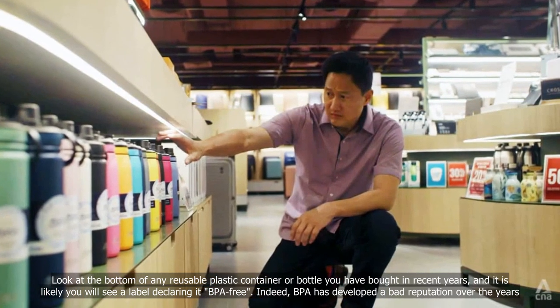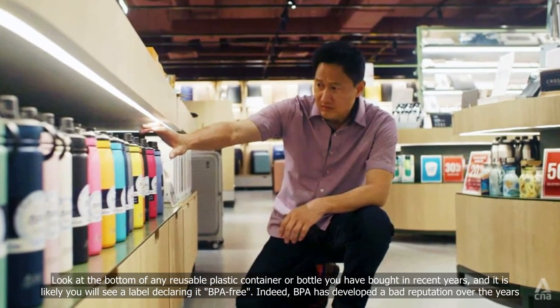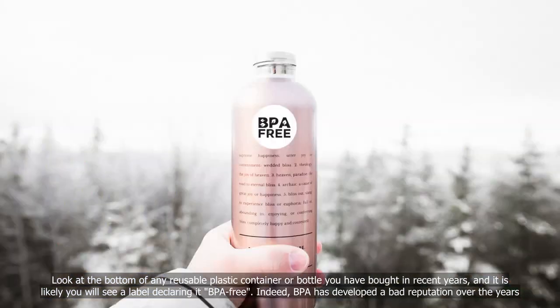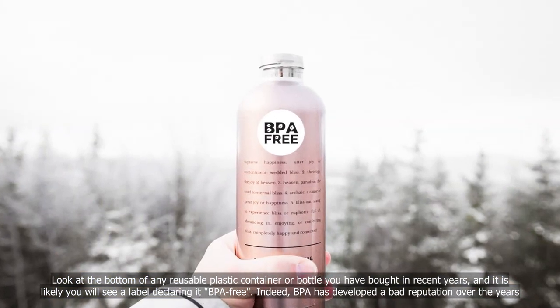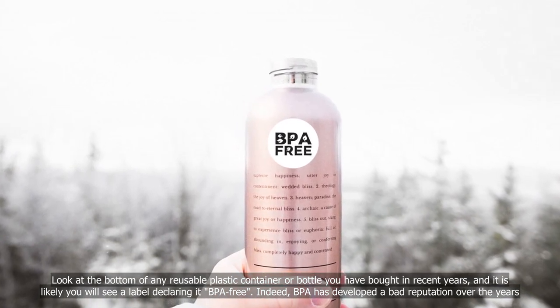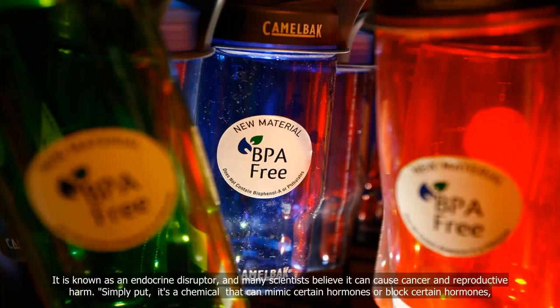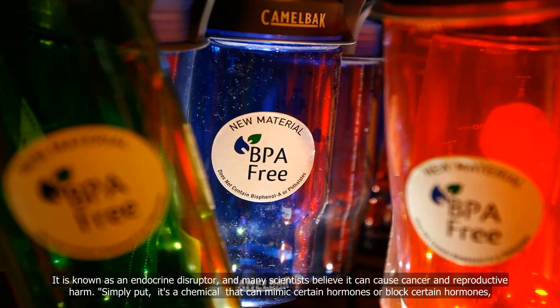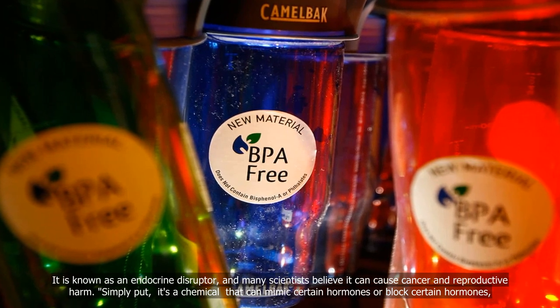Look at the bottom of any reusable plastic container or bottle you have bought in recent years, and it is likely you will see a label declaring it BPA-free. Indeed, BPA has developed a bad reputation over the years. It is known as an endocrine disruptor, and many scientists believe it can cause cancer and reproductive harm.